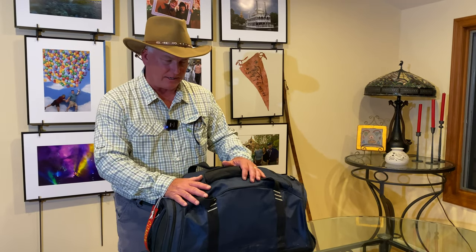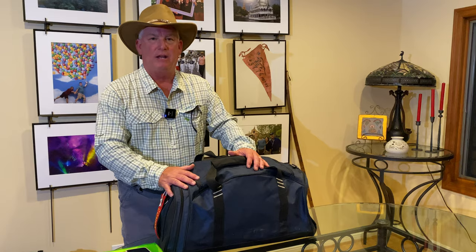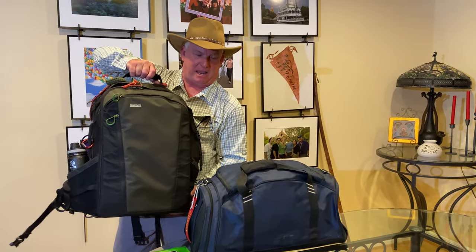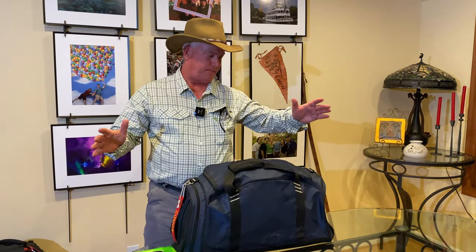I'm packed. This is my bag for a month — we're doing three workshops back-to-back in Africa, three weeks. I'll be gone 30 days to Africa, and this is all you need to bring. Last night we showed you how to pack the camera bag, and depending on how sophisticated a photographer you are, your camera bag is going to vary. But no matter who you are, your suitcase — your travel case for safari — needs to be the same.